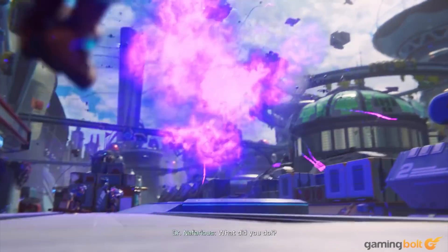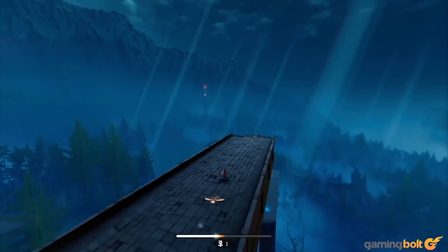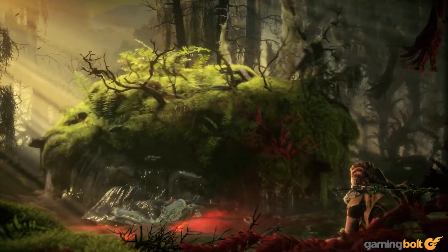Sound design is often an underrated part of game development, even among the more high-profile releases, so how are different studios using the Tempest engine to further improve their experiences? Let's look at a few examples here.